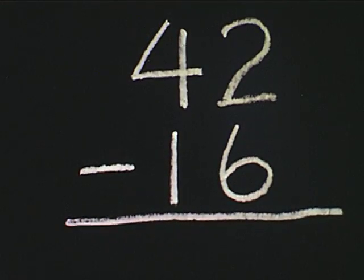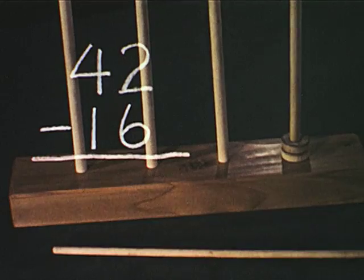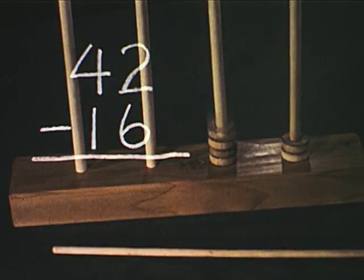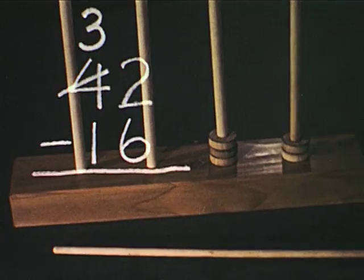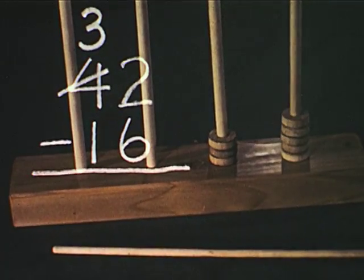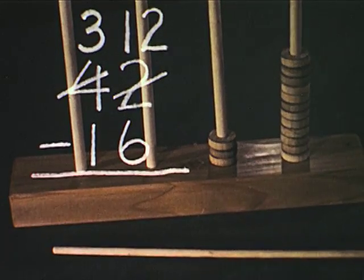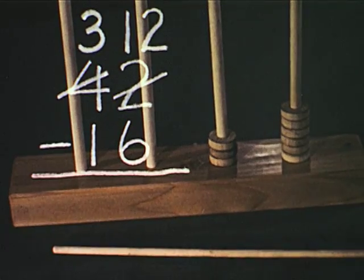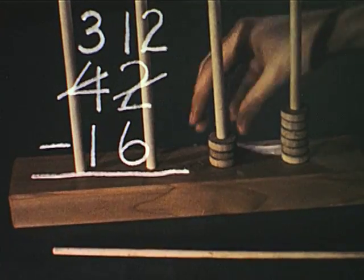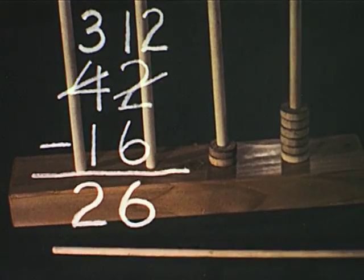But what about forty-two minus sixteen? We show forty-two on the abacus. We want to take away six ones, but since six ones are more than two ones, we must use one of the four tens, leaving three tens. We regroup the one ten to ten ones, adding them to the two ones, making twelve ones. We subtract six ones from the twelve ones, leaving six ones. Three tens minus one ten leaves two tens. Our answer is twenty-six.